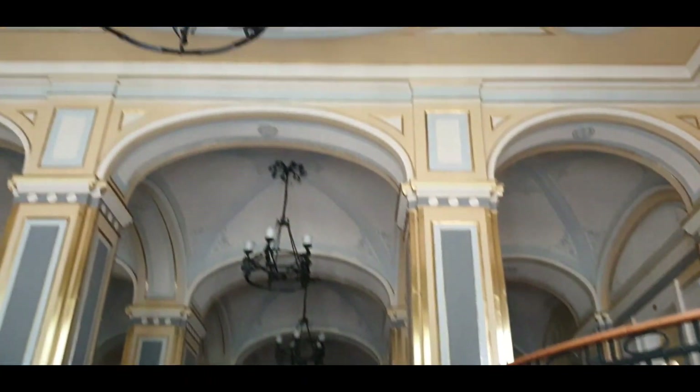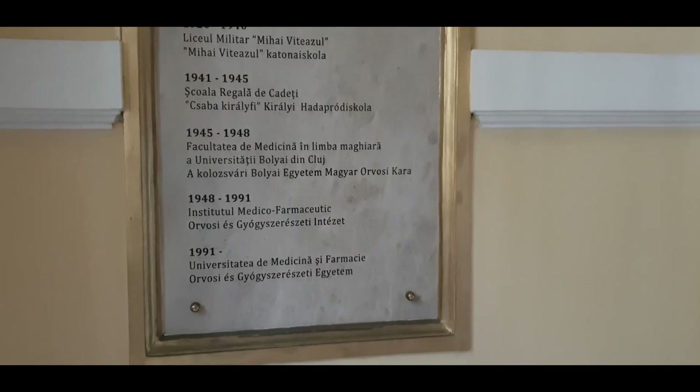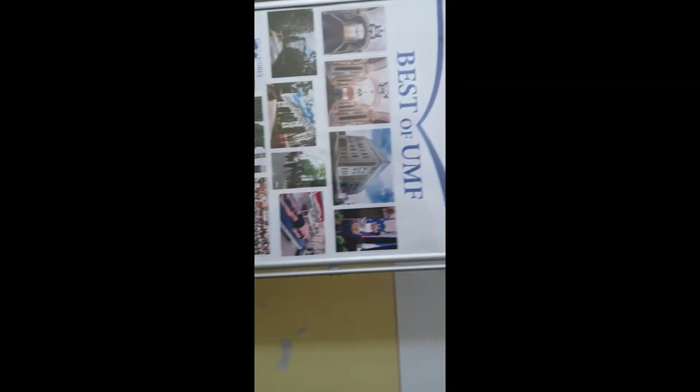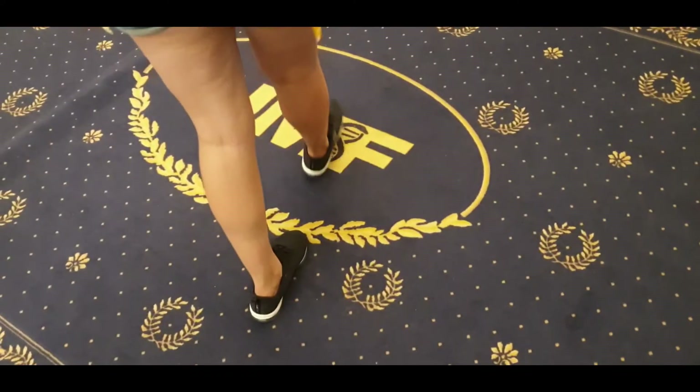This is from the interior. Here are the glasses. Here are the coffee machines.